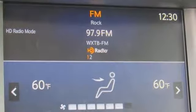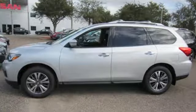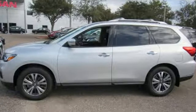Innovation. Excitement. Nissan. Someone is going to drive this fantastic vehicle off the lot. It should be you. Test drive it today.